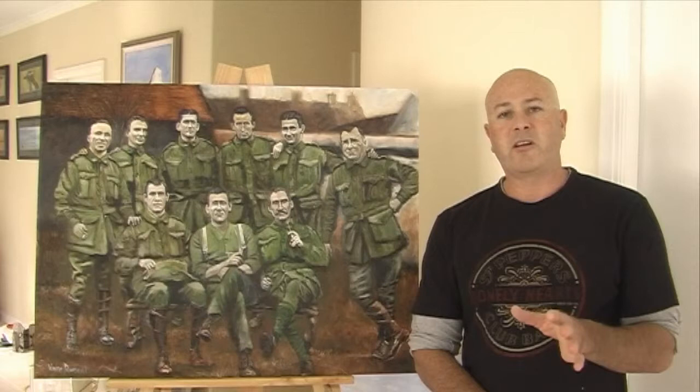Eventually the Anzacs Lest We Forget will become so big that we'll get answers to all the questions. It's an amazing photograph. I've got a few photos of Frederick himself as well that we'll have a look at. Let's have a closer look at the painting.